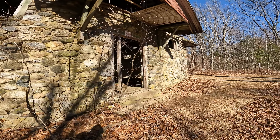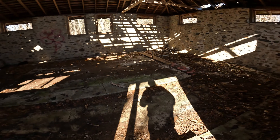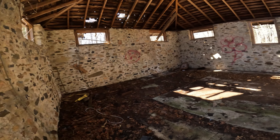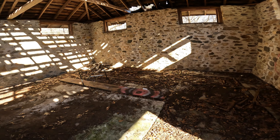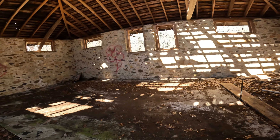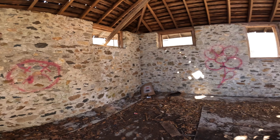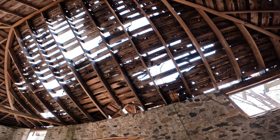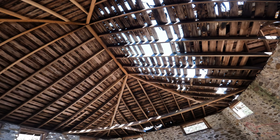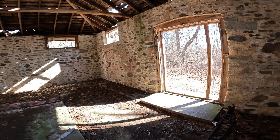So this is the old instrument house. This is where all the instruments were kept for the engineering department — surveying equipment, I would assume. These stone structures hold up so well. The roof's starting to come apart though. So this is the instrument house.